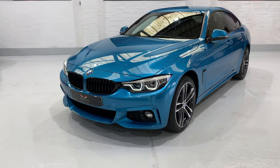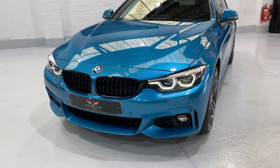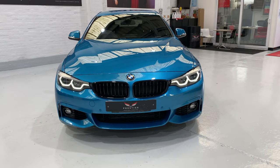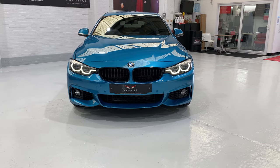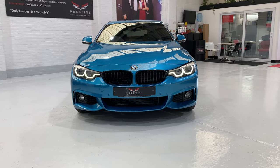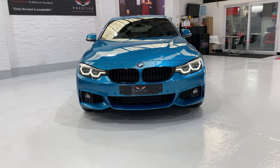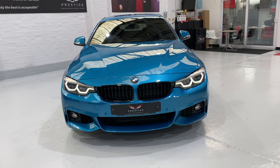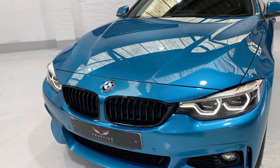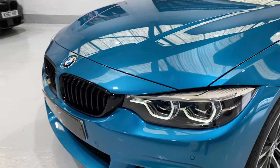One of the favourite options on this car is these BMW adaptive LED icon lights. They're a different headlight to the adaptive lights on the Xenons that you see on the cars. The whole car has been detailed and machine polished to a very high standard, with very few little stone chips.